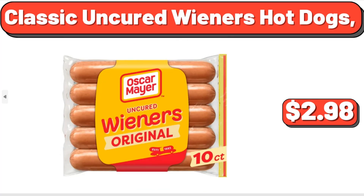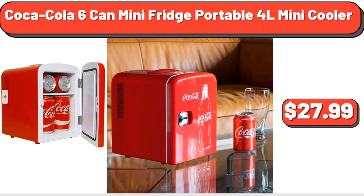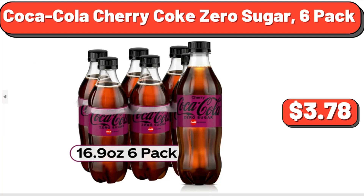Classic Uncured Wieners Hot Dogs, $2.98. Coca-Cola 6 Can Mini Fridge Portable Mini Cooler, $27.99. Coca-Cola Cherry Coke Zero Sugar, 6-pack, $3.78.